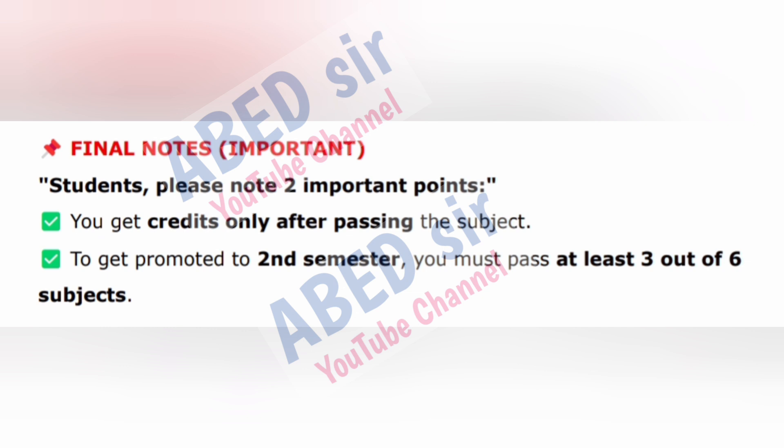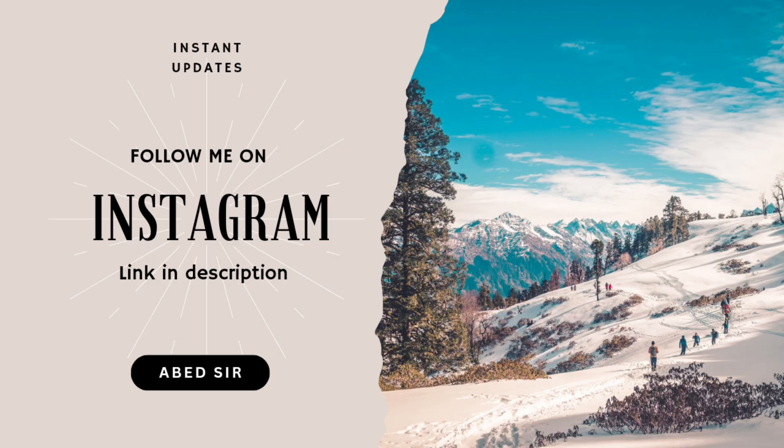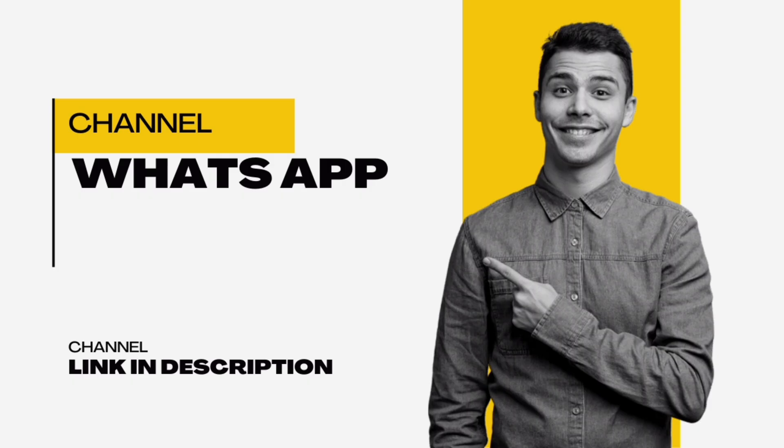Final notes — important: You get credits only after passing the subject. To get promoted to the second semester, you must pass at least 3 out of 6 subjects. I hope this video helped you understand your full syllabus, marks pattern, and passing rules for semester 1. If you still have any doubts, feel free to ask in the comments — I'll reply to everyone. Don't forget to like, share, and subscribe.